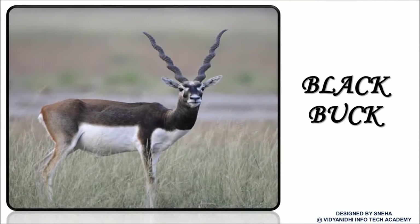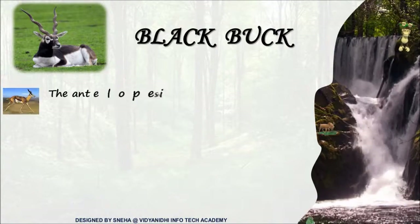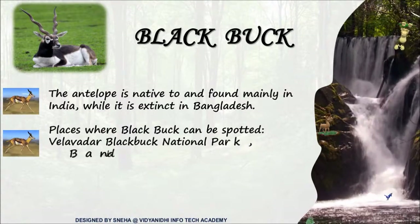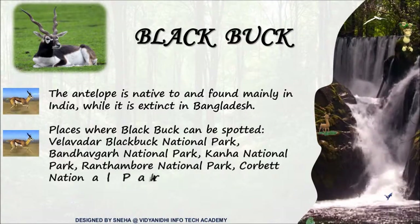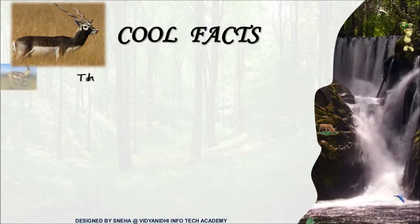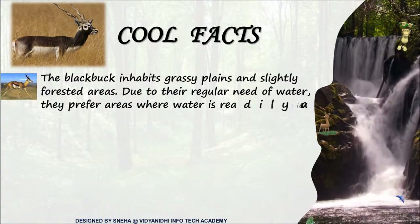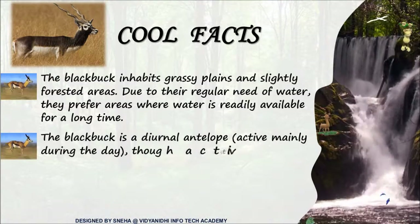Who's looking at you? The black buck. Black buck, an antelope, is found mostly in Rajasthan and is now secured in many national parks across India. Black bucks prefer to stay near water bodies due to their regular need for water. They are mainly active during the day. They get severely affected by natural calamities.